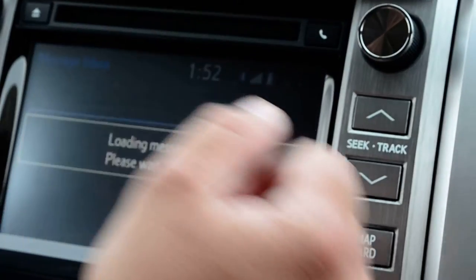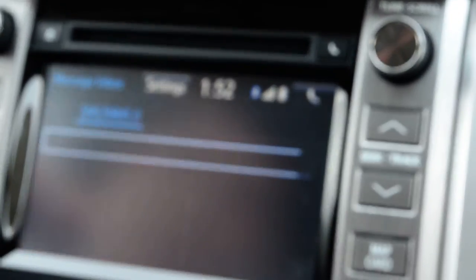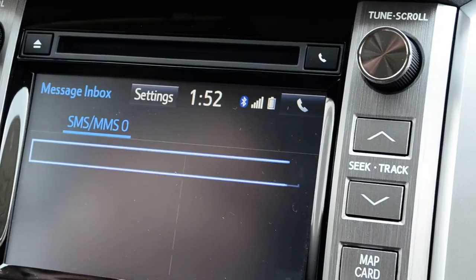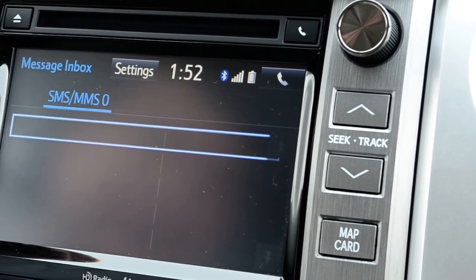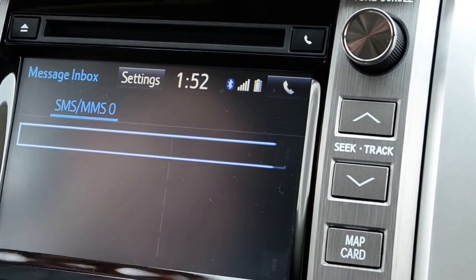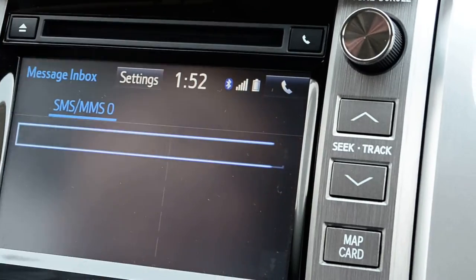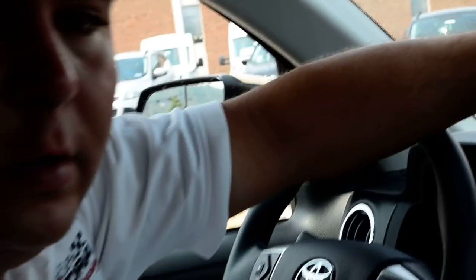Now if I go back in here again, the message list is going to populate. If I had an Android phone, it would have been pre-populated with all of my existing text messages and just poured them right over. Since I have the iPhone, it's going to wait until I get my next message after pairing for it to populate in this field. Once it's up, it's going to allow me to hit read or ignore when a message comes in, and if I just hit read, the system will read it back to me.